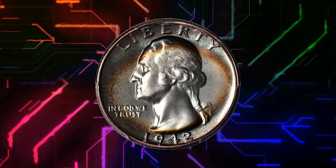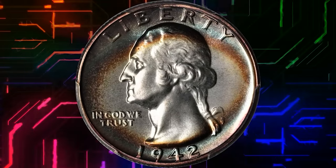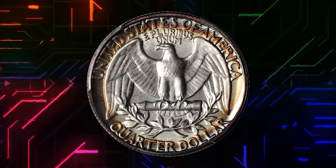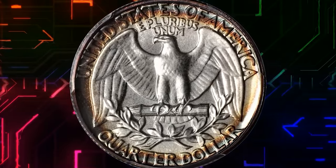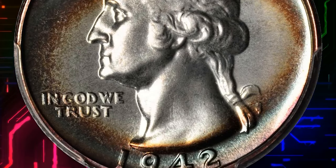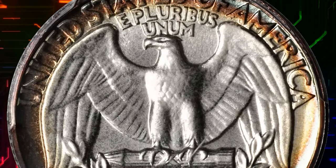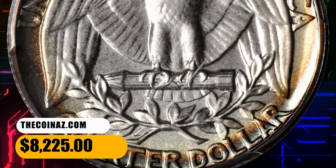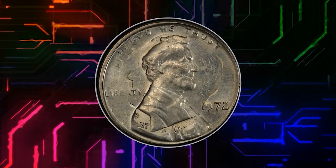Here is a 1942 Washington Quarter in PR68 condition. The brilliant centers of this proof quarter are surrounded by concentric halos of crimson, blue, and sea green — elliptical in nature on the obverse and perfect circles on the reverse. It ended up selling for $8,225.